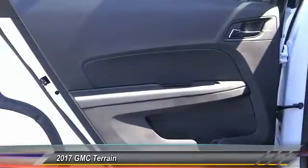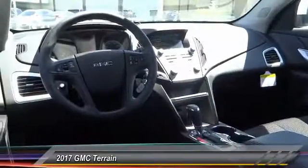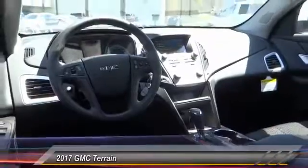Keyless entry, backup camera, steering wheel audio control, Bluetooth wireless data link for hands-free phone, dual airbag, power steering, air conditioning, front cruise control, AM/FM stereo radio, power door locks.